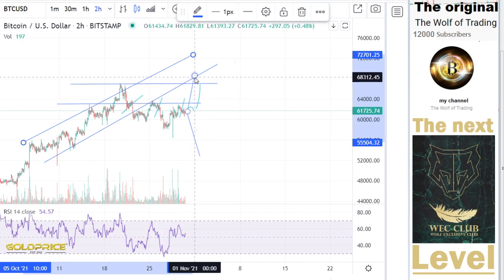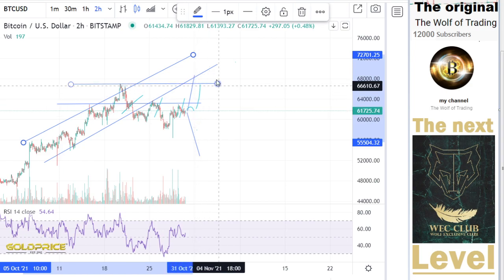We go to 68,000 or 67,000 to make a retest. But then I think it's really finished for Bitcoin.